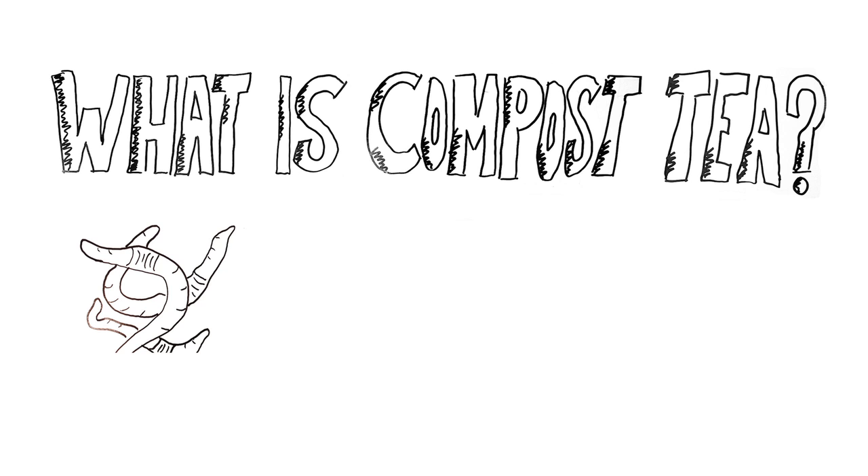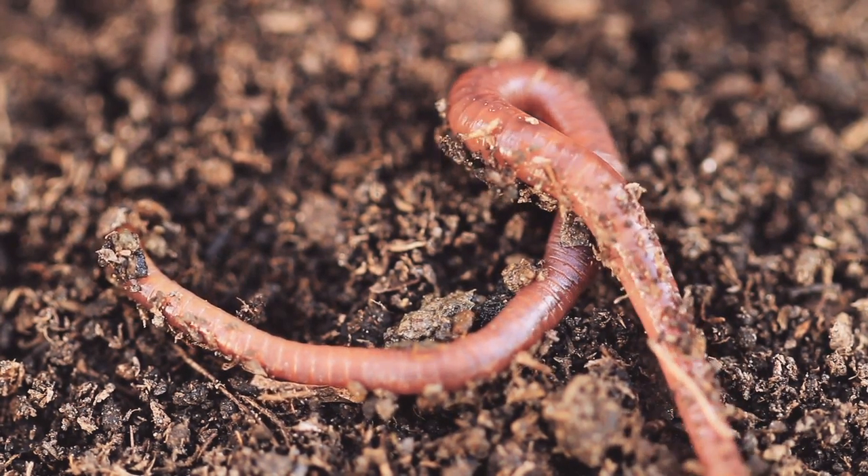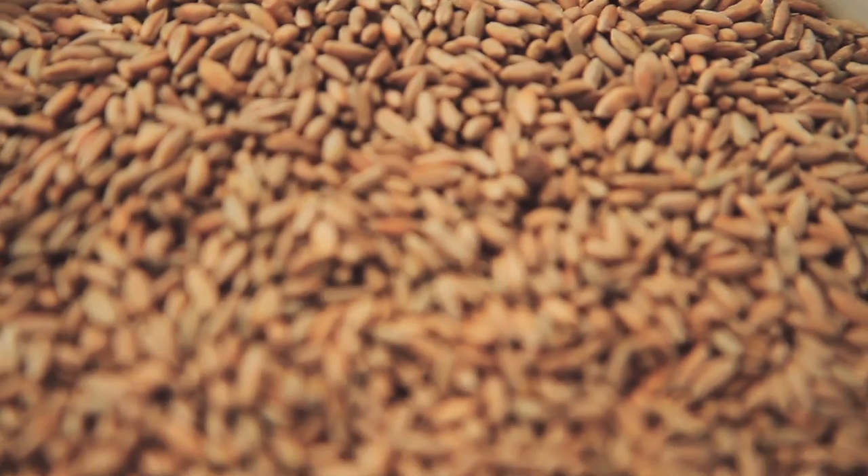So what is compost tea? We take the red wiggler worms — Eisenia fetida is the Latin name, the most commonly used composting worm — and we feed them an organic grain mixture.